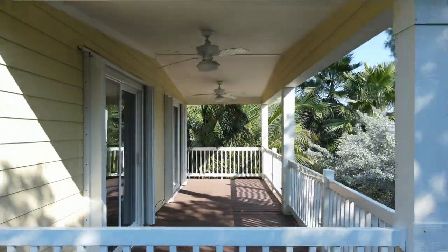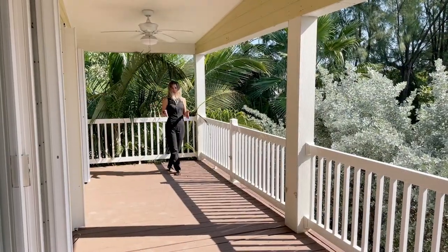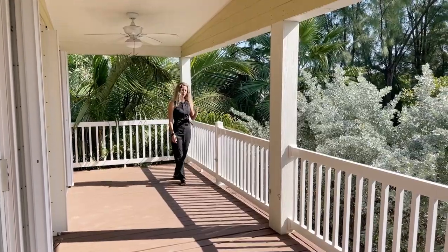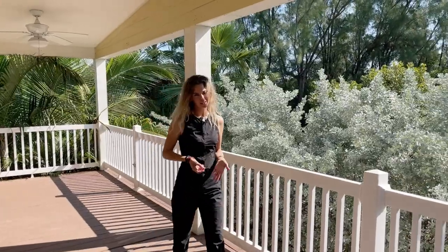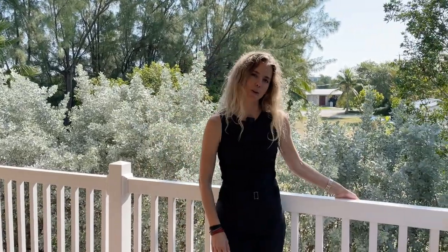Come with me outside and take a look at the side balcony the home features. We are now on the balcony, which is on the side of the home. As you can tell, it's beautiful and private right here — lots of beautiful trees and plants. I'm walking now so that you can see a sense of the space and how large this balcony is. It's a really amazing feature of the home to sit outside here and be so quiet and tranquil.